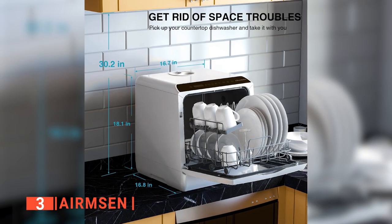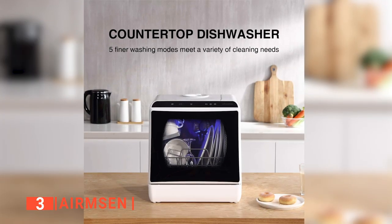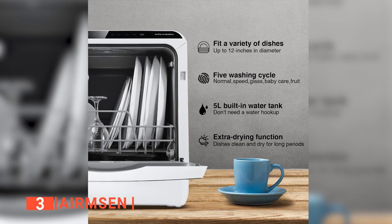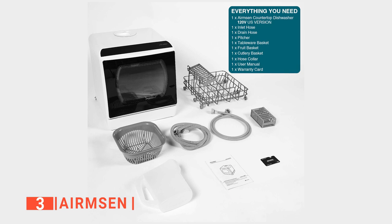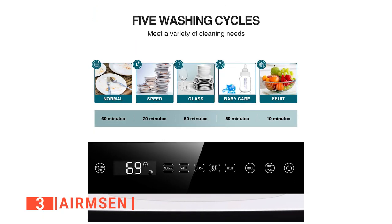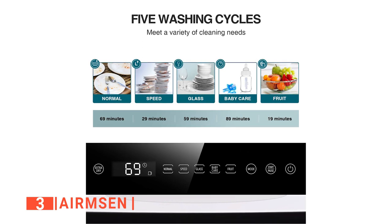What's more, this countertop dishwasher is also lightweight and portable. In fact, you can easily use it in an RV, boat, or cabin. The Aramson has four standard place setting capacities and can accommodate dishes up to 12 inches in diameter. A dish rack, a cup shelf, a cutlery basket, and a fruit basket are also included. To top it all off, it has a minimalistic and simple interface that allows you to navigate the various settings to suit your dishwashing needs.